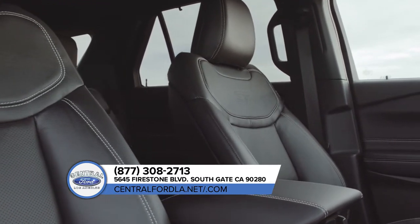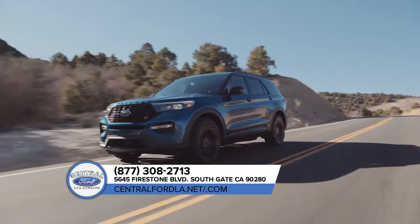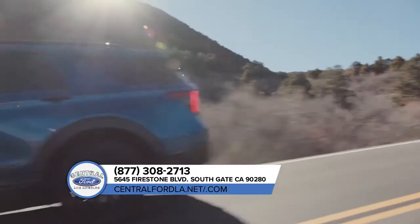The combination of adaptable seating for up to 7 and an available cargo management system means you can get your star player and her friends to practice without a hitch.